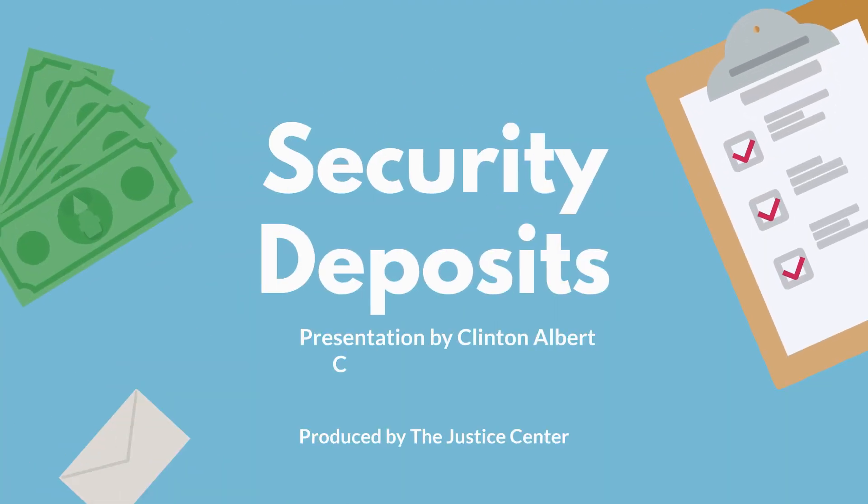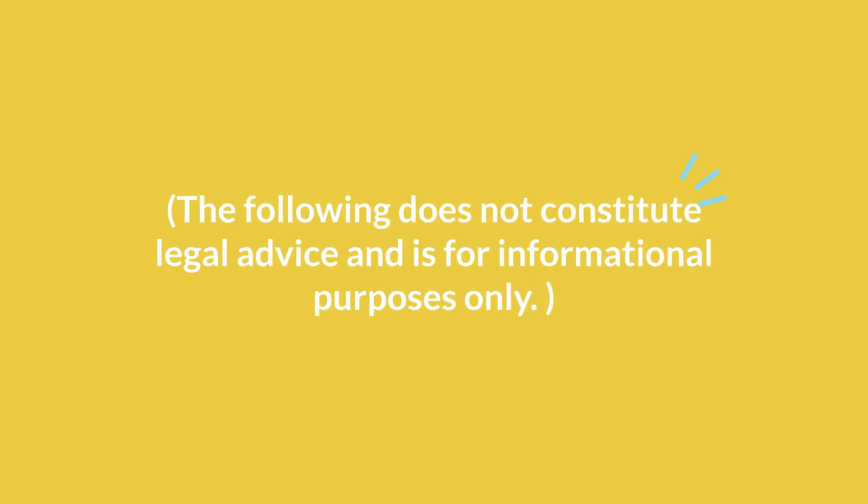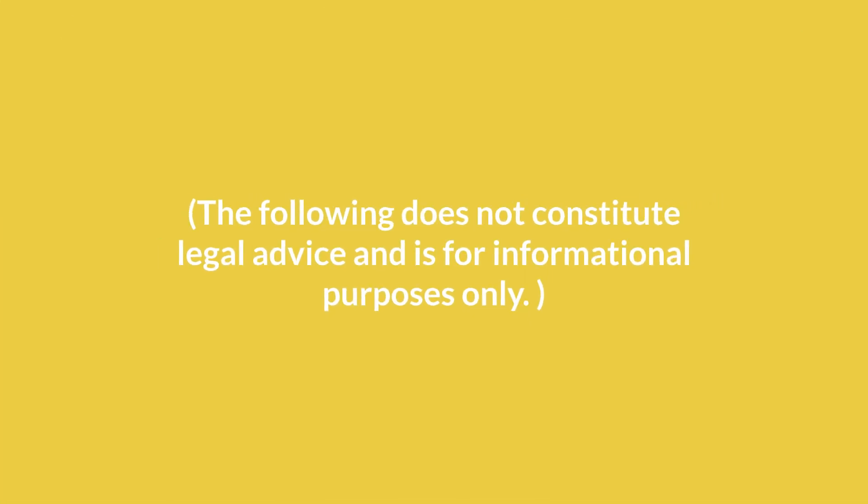Hello and thank you for taking the time to view this video. I'm Clinton Albert, an attorney with Colorado Legal Services. In this segment, I'll be reviewing information and laws regarding security deposits. Please keep in mind that the following does not constitute legal advice and is for informational purposes only.